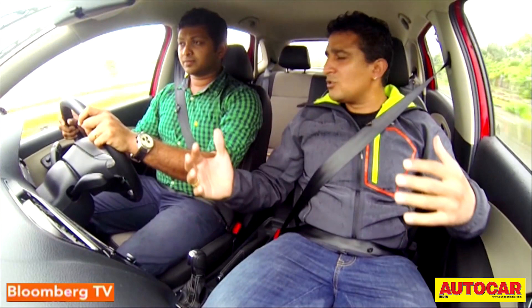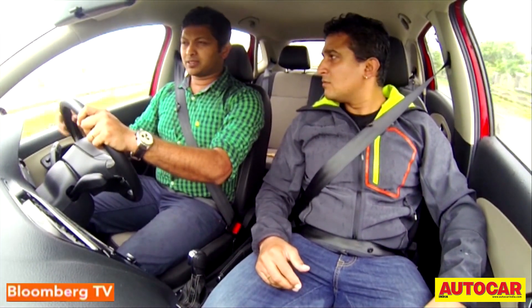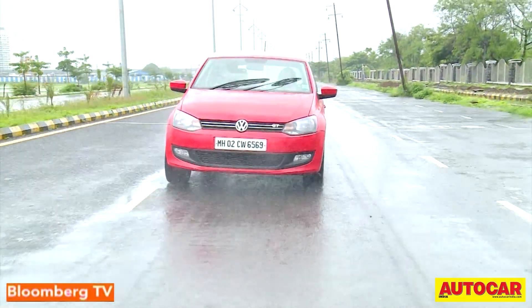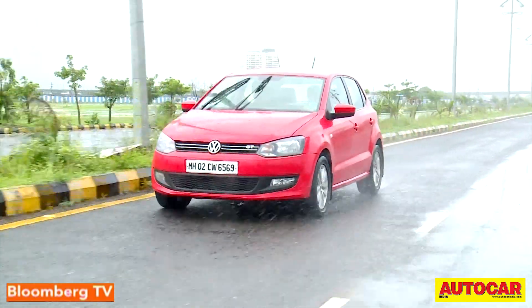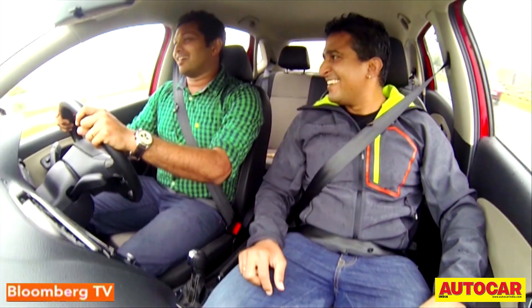But are you sacrificing practicality? Not really, because unlike most DSGs this one doesn't feel that jerky at low speeds. The biggest plus point of this DSG is that it'll give you good efficiency — that's provided you drive easy, which is very difficult in this car.